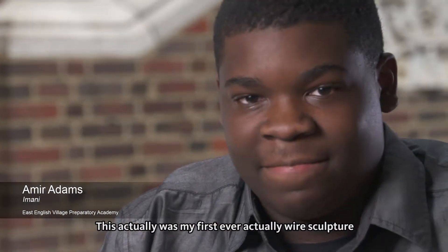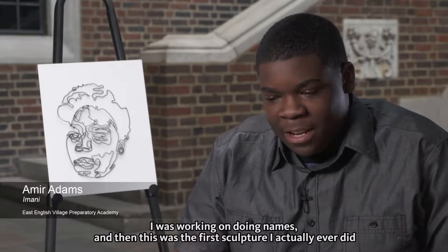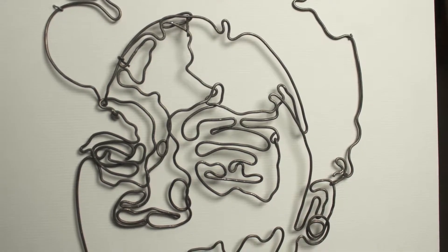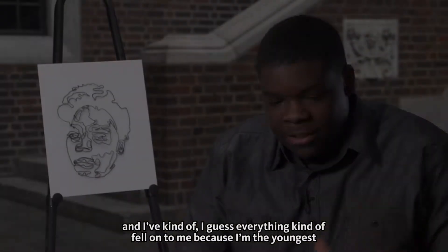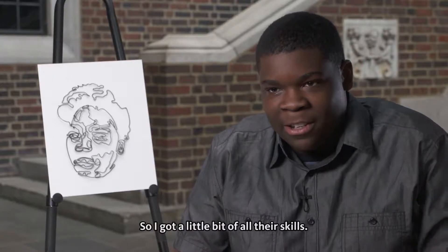This was my first ever wire sculpture. I was working on doing names and then this was the first sculpture I actually ever did. My whole family is based around art, so I've been surrounded by it a lot — and since I'm the youngest, I got a little bit of all their skills.